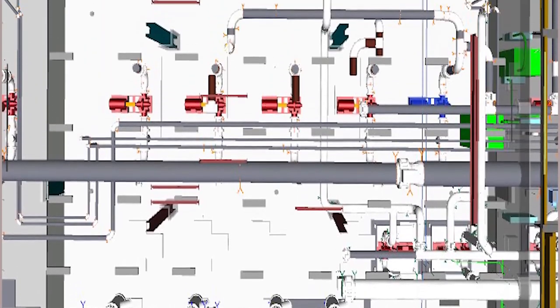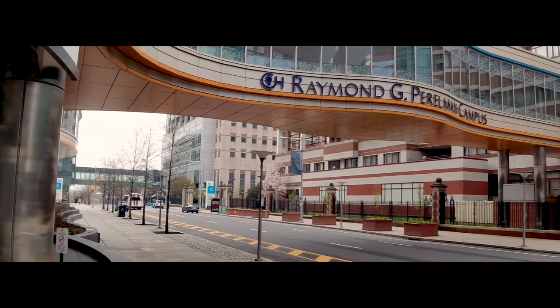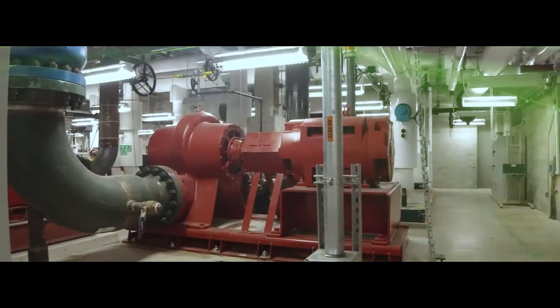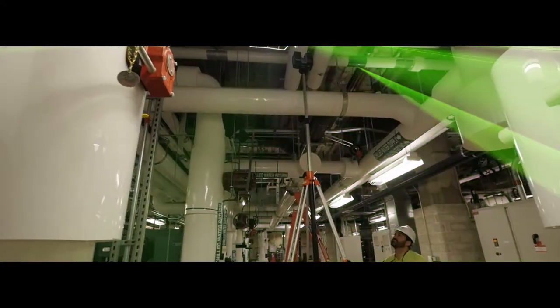In just a single day, an 8,200 square foot central utility plant at the Children's Hospital of Philadelphia was captured with laser-like precision. From every hanger on the ceiling to every chiller and pump on the floor, the entire room was measured precisely for the expansion that was underway.